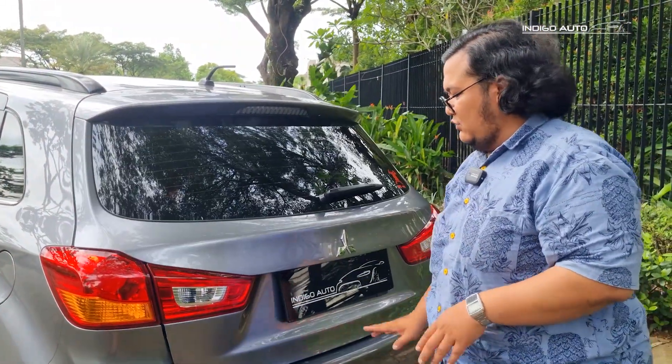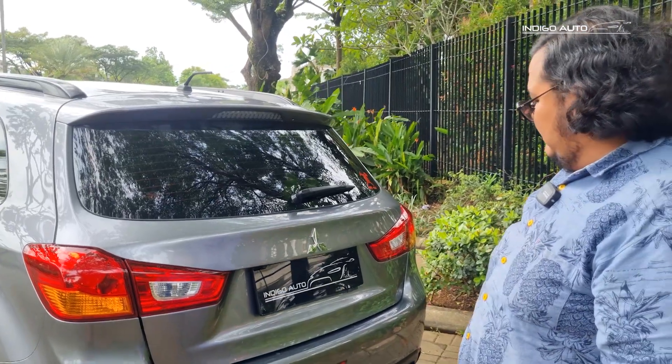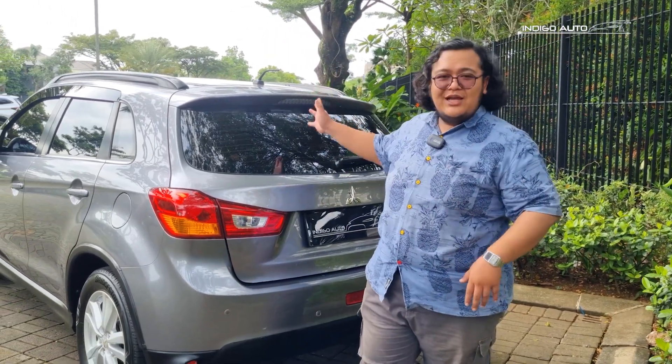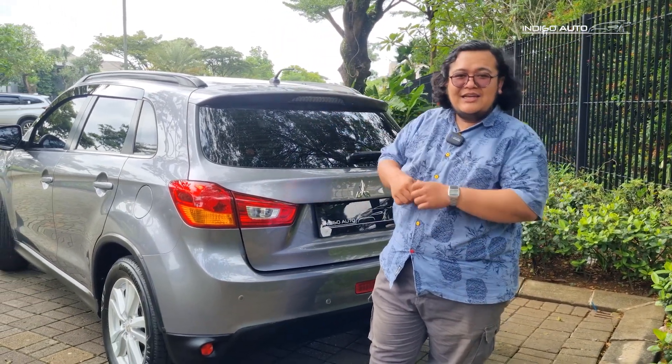Saya suka bentuknya, manis banget. Ada park sensor juga yang sewarna bodi, jadi nyaru kalau jalan. Luarnya udah, mesinnya udah - sekarang kita lihat bagian interiornya.